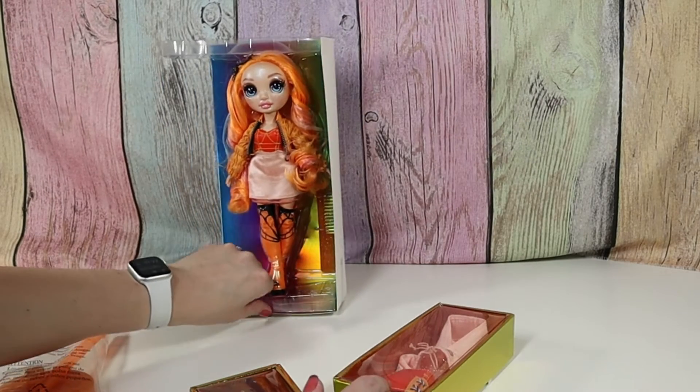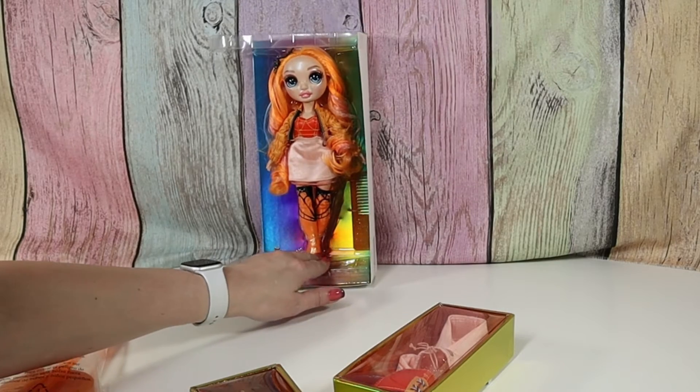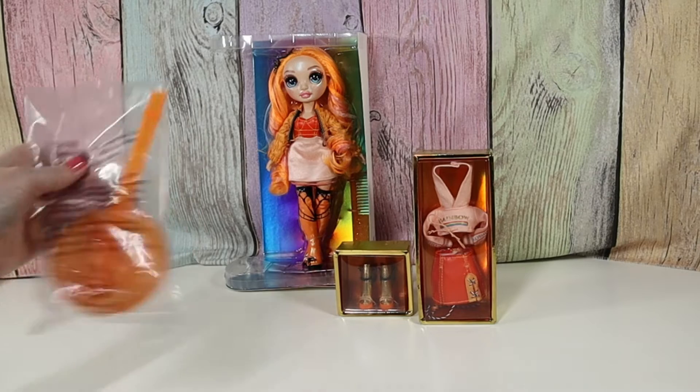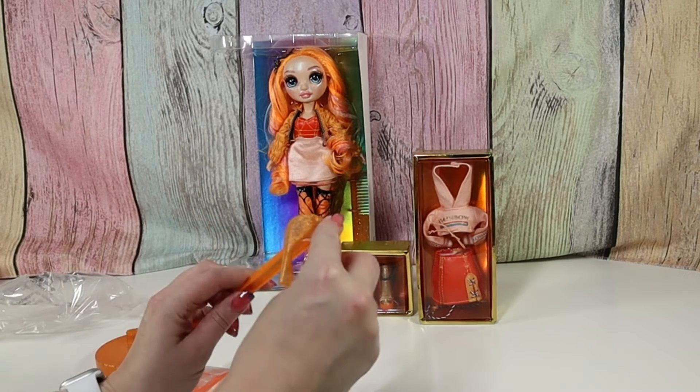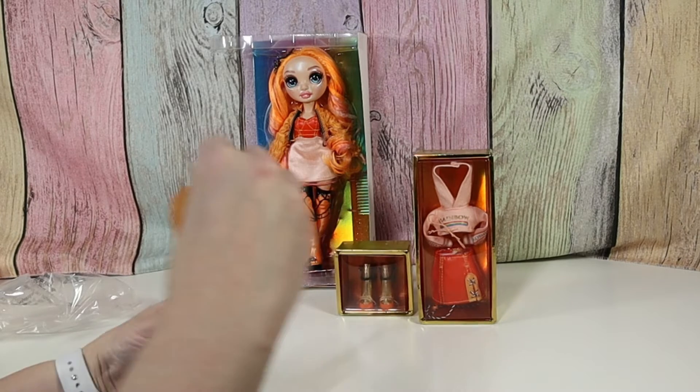Okay guys, so we have Poppy out of the box, and her outfit, shoes, and her doll stand. I feel like MGA toys come with pretty good doll stands. They're fairly sturdy, which I appreciate.